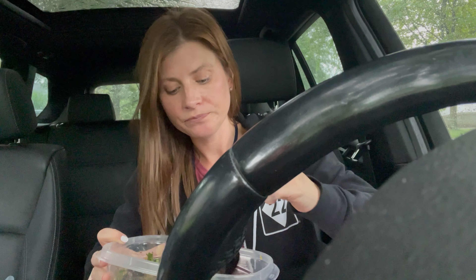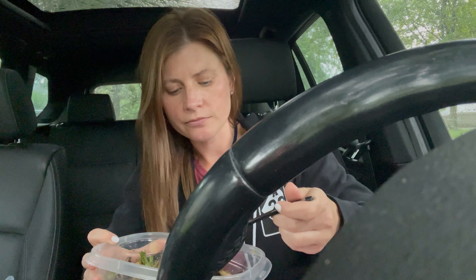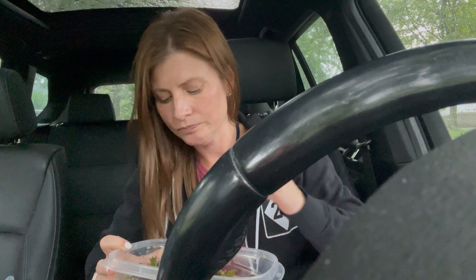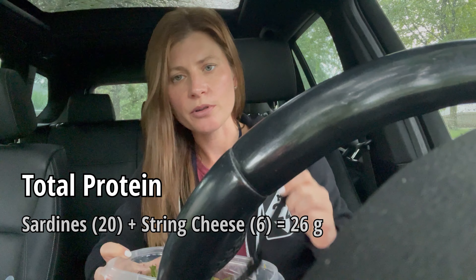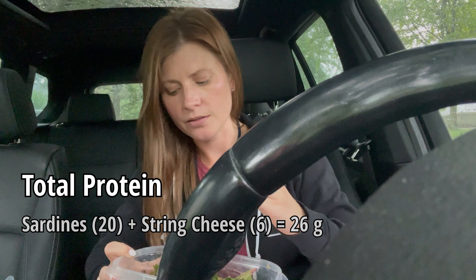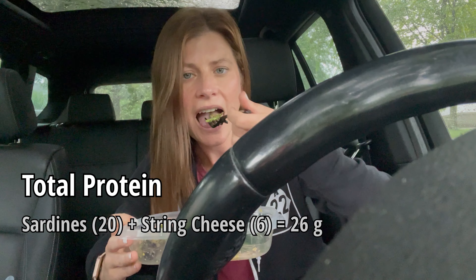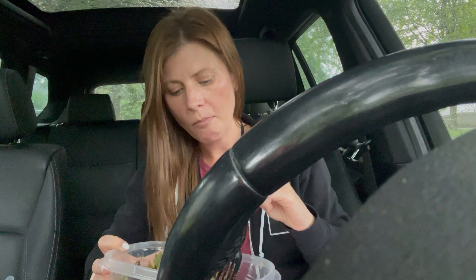Don't knock it till you try it. And then a homemade red wine vinaigrette that I made this morning. It's really good. I also have a piece of string cheese for some extra protein and some cherries because those are in season right now and delicious.